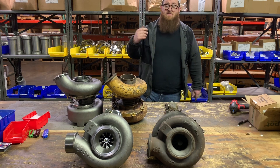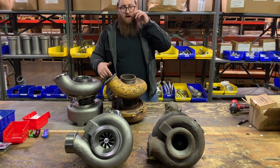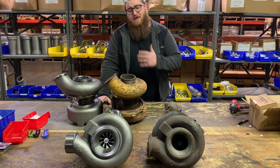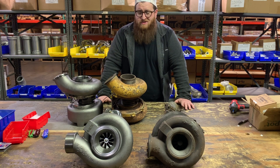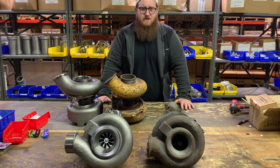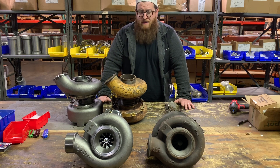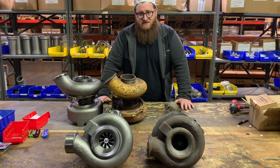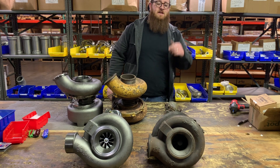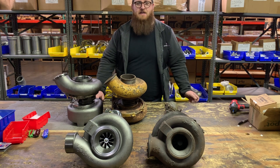Thanks so much for watching. If you have any questions, please leave them in the comments below or give us a call. I hope this really touched base on what the difference is in these ACERT turbos as far as sizing, ball bearing, journal bearing, and what's compatible and what's not. Basically nothing is compatible between these, even though they're all the same frame sizes. Merry Christmas, Happy Holidays, and Happy New Year.